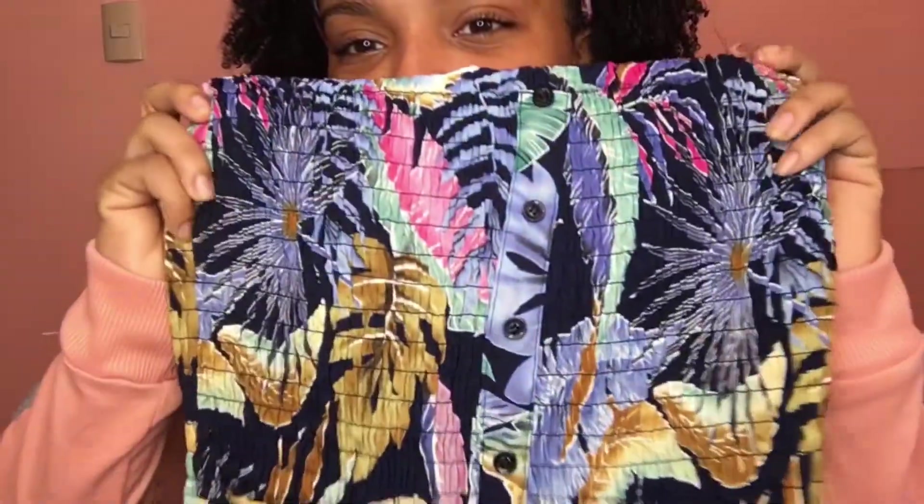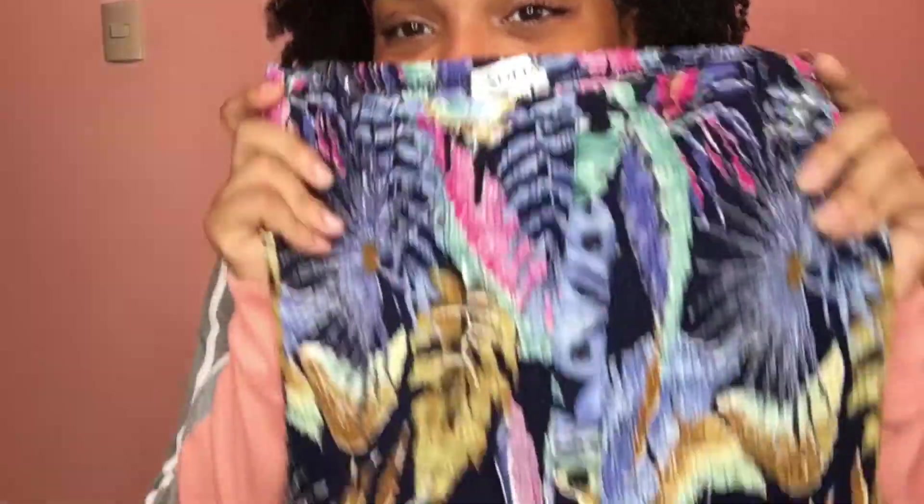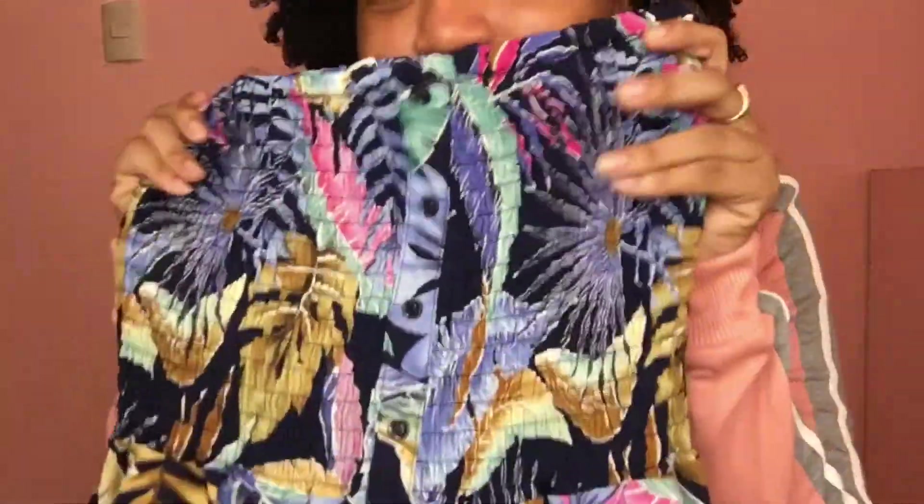Last but not least, I got this romper. I saw this print and I just loved it — the print is so pretty. This is in a size medium. I have mixed feelings about the romper though, like I don't know if I like it or not. Let me know what y'all think!